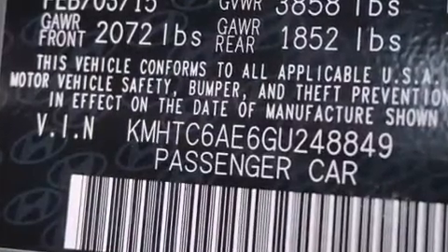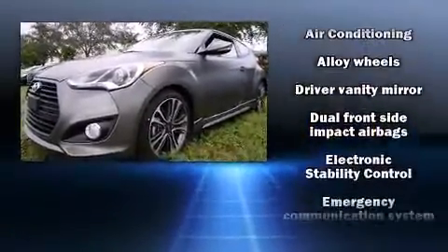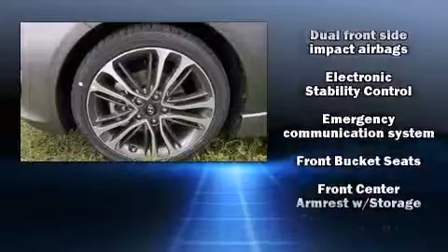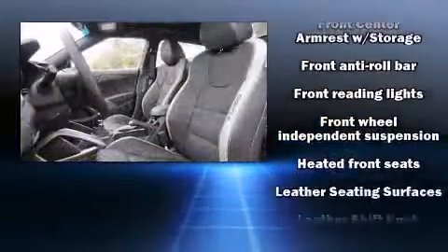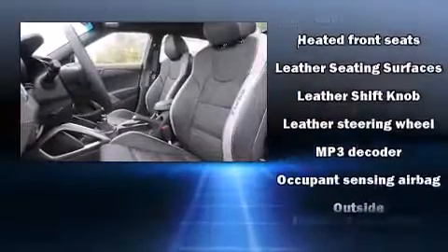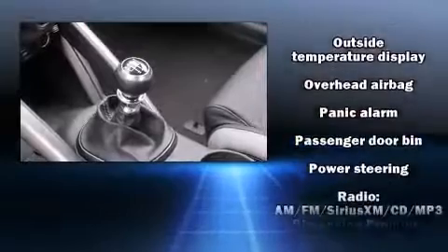Hyundai ensures the safety and security of its passengers with equipment such as dual front impact airbags with occupant sensing, airbag head curtain airbags, traction control, brake assist, a panic alarm, and four-wheel disc brakes with ABS and electronic stability control.